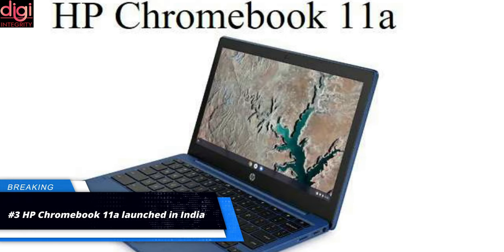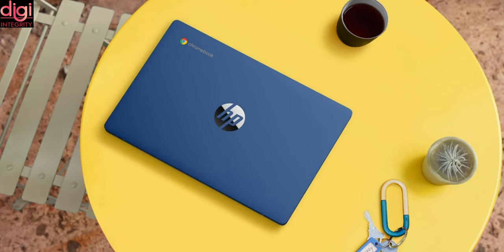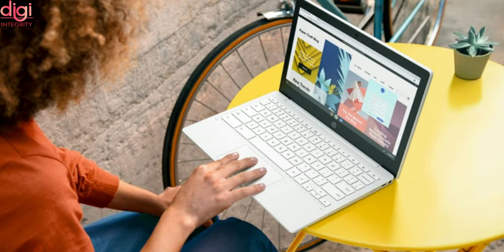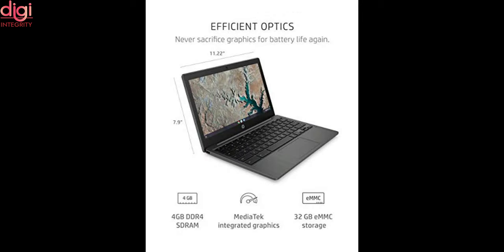HP has officially announced the HP Chromebook 11a in India. The laptop is currently the cheapest ChromeOS product in the country. Let's take a look at its specifications, features, price, and availability. The HP Chromebook 11a sports an 11.6-inch LED backlit LCD panel with a resolution of 1366 x 768 pixels.